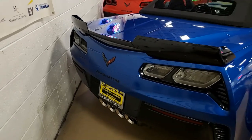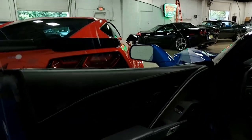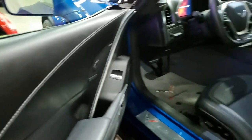Everything's going to be power on this car. Best of all, it comes with a one owner, clean Carfax and is loaded with options. This 2015 Corvette shows just 14,333 miles and is in super condition.